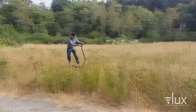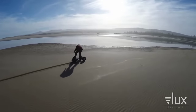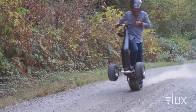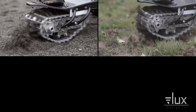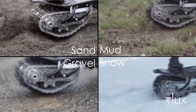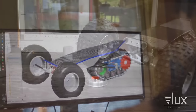Crafted with a blend of carbon fiber, kevlar, aluminum, and chromoly, the Track 1 prioritizes durability without compromising on performance. Whether you're craving a speedy jaunt or a leisurely exploration, the customizable hardware and firmware allow you to fine-tune your ride to perfection. Starting at $2,499 USD on Indiegogo, the Track 1 beckons adventurers to embark on thrilling escapades across any terrain, delivering an electrifying experience like no other.